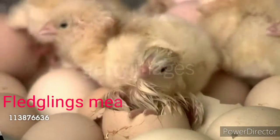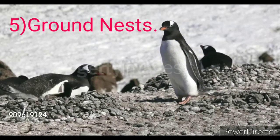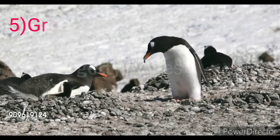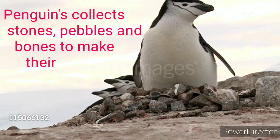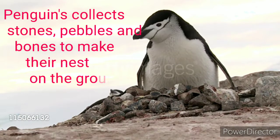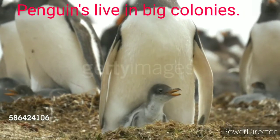The fifth type is ground nests. Penguins live in very cold places. Since it is difficult to find twigs, grass, or straw in such places, penguins collect stones, pebbles, and bones to make their nests on the ground. Penguins live in big colonies, meaning they live together in large numbers.